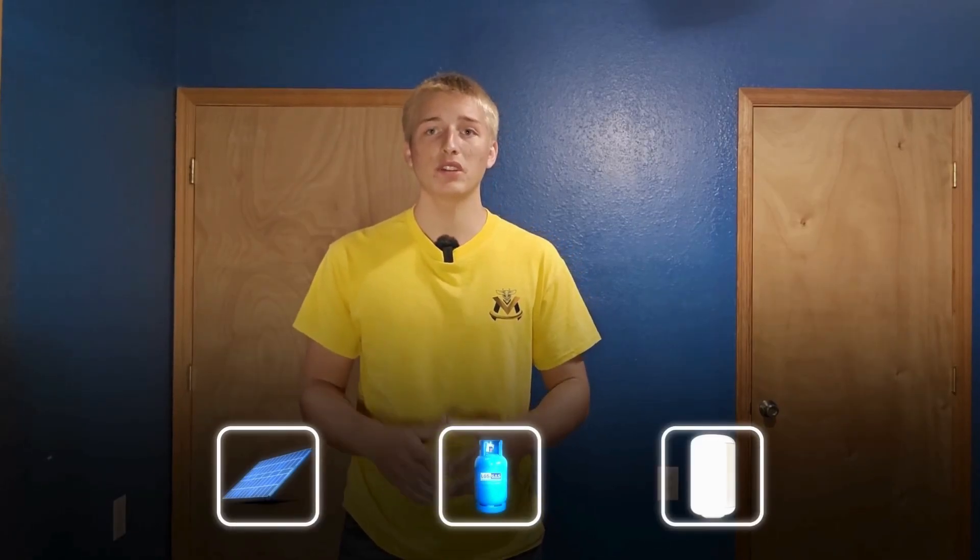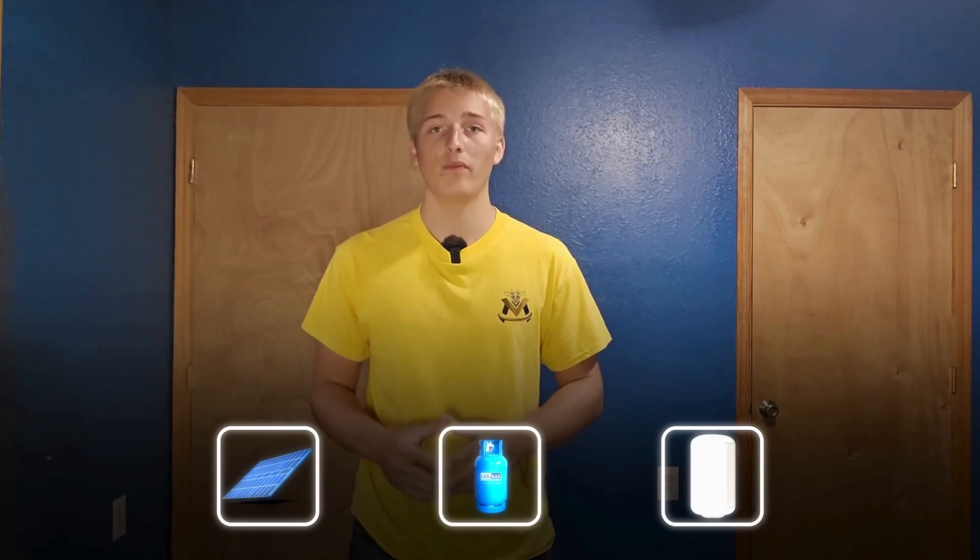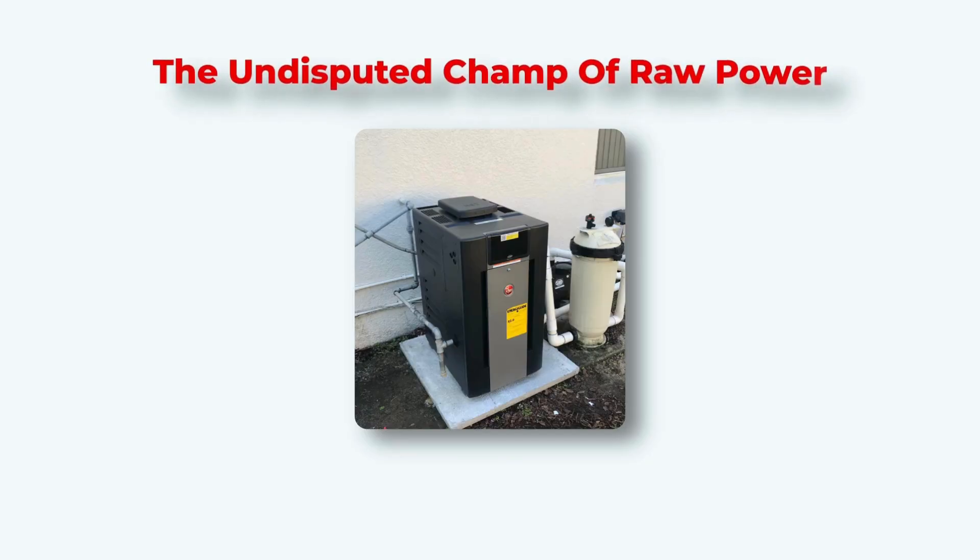In our showdown, we have three very different competitors, each with its own game plan for heating your pool. First up, in the red corner, the undisputed champ of raw power: the gas heater. Think of it as the brute force option. It burns natural gas or propane to deliver massive amounts of heat on demand, ready to go day or night, rain or shine.